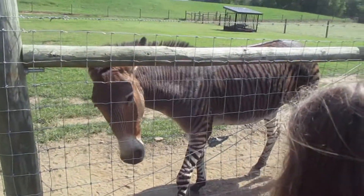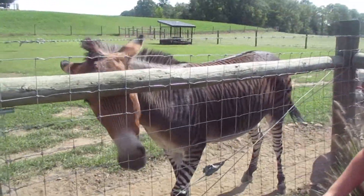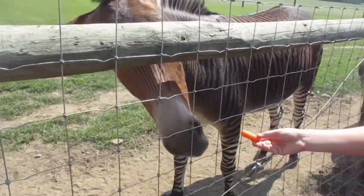Little goat. Oh my gosh you guys, this is a zebra. Here buddy. Here's a zebra.